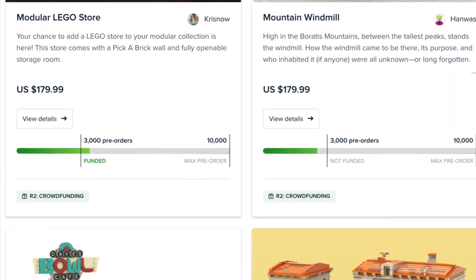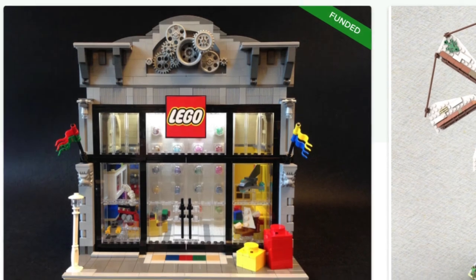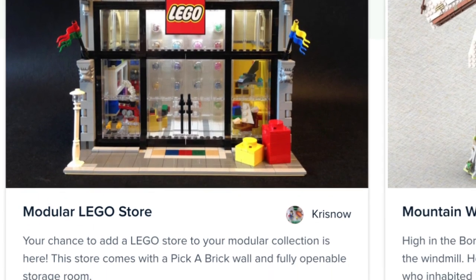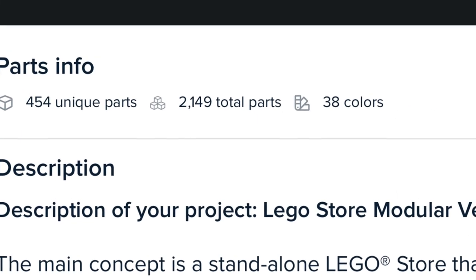We're talking about the crowdfunding for all the BrickLink LEGO Ideas sets. For those of you who don't know, these are idea sets that hit 10,000 votes but did not pass review by the LEGO team, so BrickLink is offering us a chance to buy these awesome sets. I do think there's a great selection.